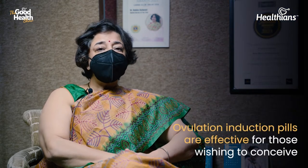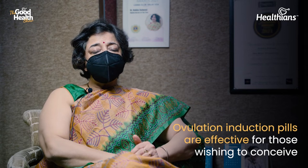Birth control pills regularize the cycle and help with weight loss. For patients who are more eager to conceive, ovulation induction pills are also given. Sometimes patients conceive in the very first cycle with these pills, because the main problem in PCOD is that ovulation is not occurring.